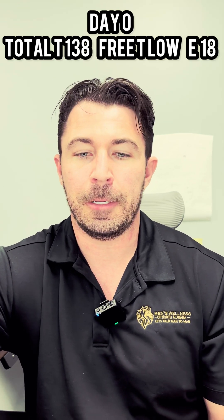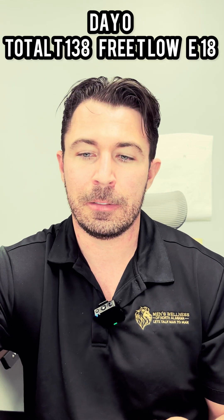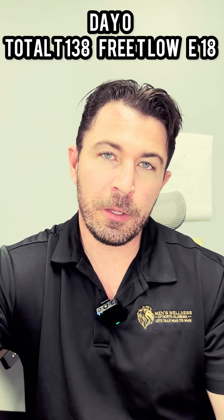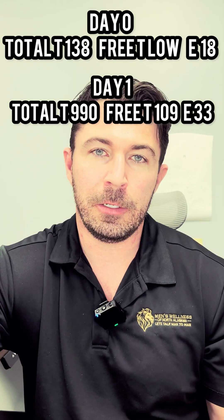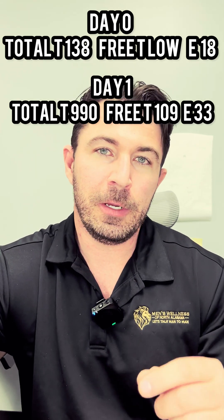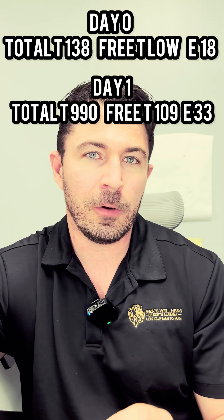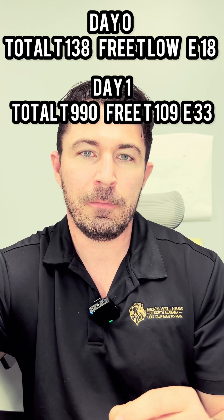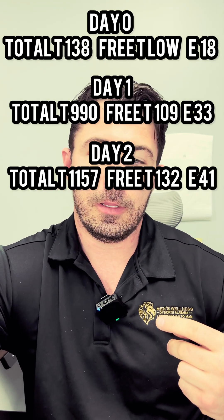After baseline labs I took a 100 milligram dose of Zylosted, then checked labs the next day at approximately the same time. Total testosterone went from 138 up to 990 — a pretty decent response. Free testosterone went from unmeasurable up to about 109. Estrogen started to convert from 18 up to 33 within 24 hours.